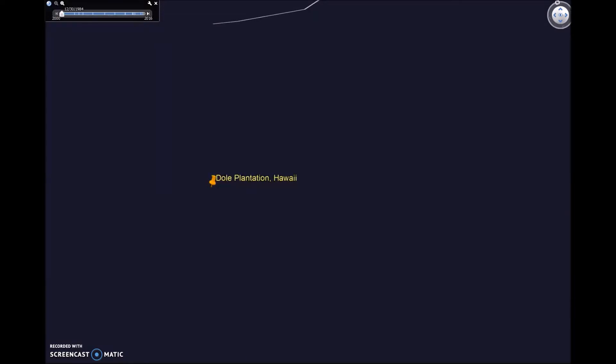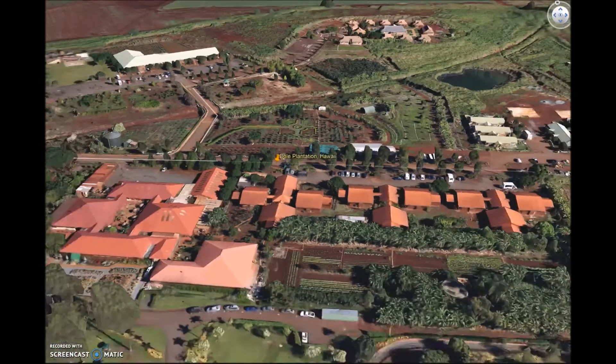Well, that's it. That's all of my favorite places in the world. Thank you for joining me.